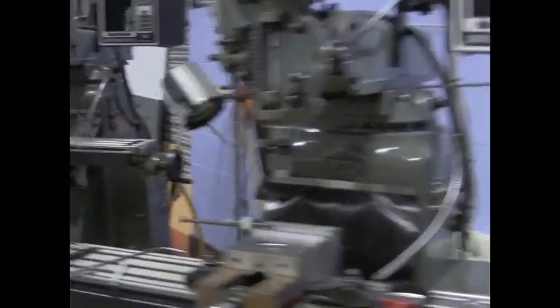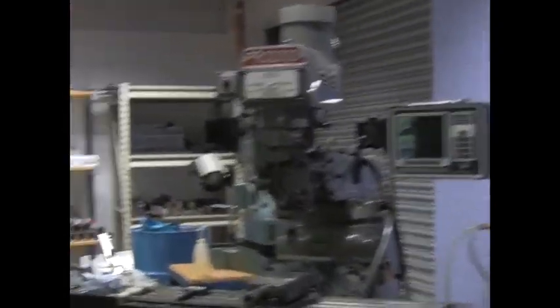Here's some of the machinery you might find yourself using during your course here in DCU — from cutting to moulding tools, everything to bring your design to life.